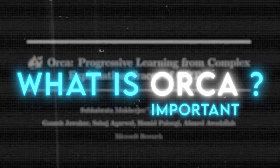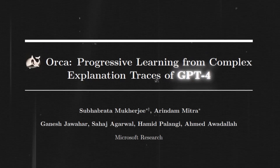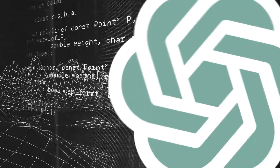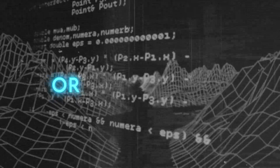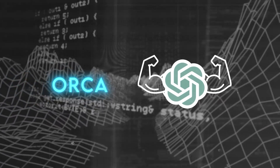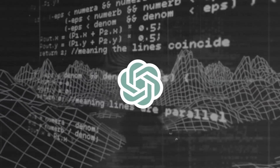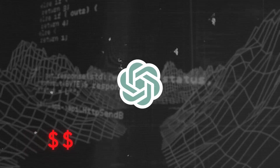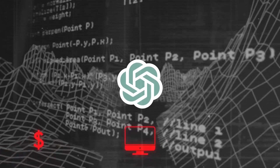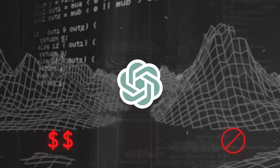Orca is a 13 billion parameter model that learns from complex explanation traces of GPT-4, which is a much bigger model that can generate almost any kind of text you can imagine. Why would Microsoft want to create a smaller model that learns from a bigger model? Isn't bigger always better when it comes to AI? Well, not exactly. Bigger models are more powerful, but they also have drawbacks — they are very expensive to train and run, requiring a lot of computing resources and energy, and they are not very accessible to most researchers and developers.